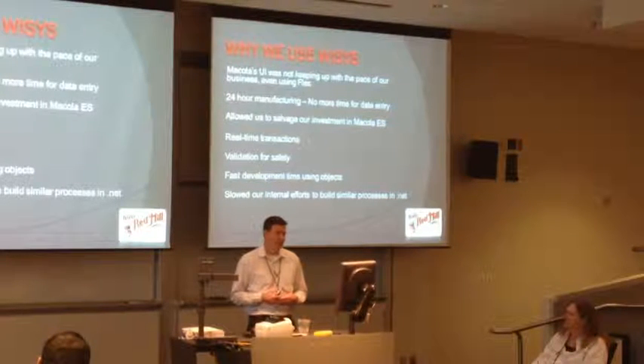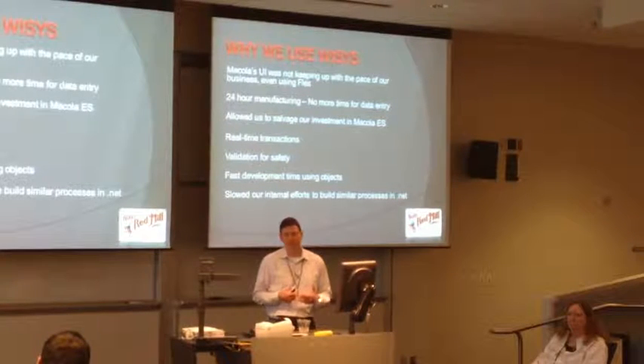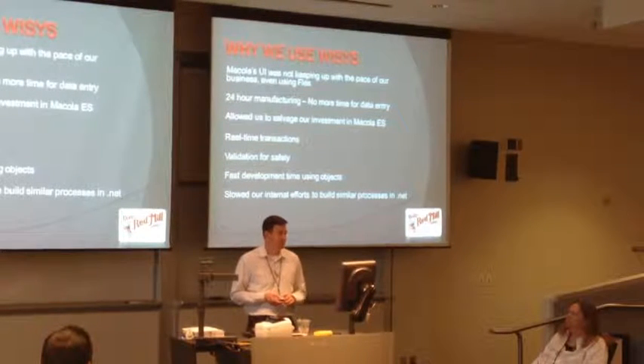Sometimes the upgrades to McColl were breaking our Flex. There were a lot of reasons why Flex just wasn't working for us, although we did use it for a long time to get over some problems.